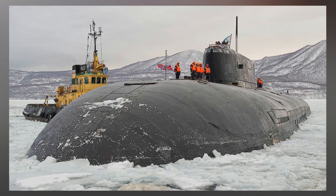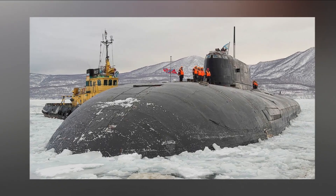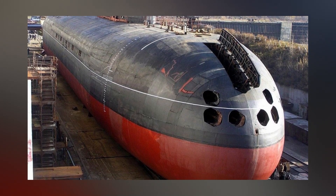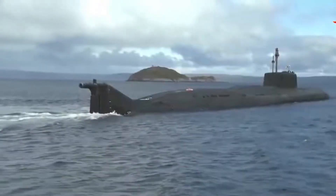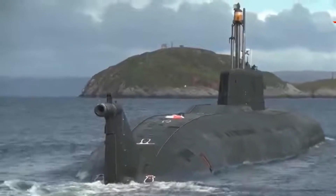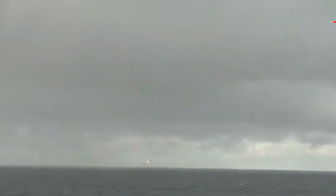Number 10: Oscar 2 Class. The Russian Oscar 2 class, also known as Project 949A Antey within Russia, is one of the most advanced submarines in the world. These massive submarines are the third largest in history in terms of length and displacement, making them a formidable presence on the underwater battlefield. One of the most striking features of the Oscar 2 class is their impressive armament, which includes 24 P-700 Granit supersonic missiles.